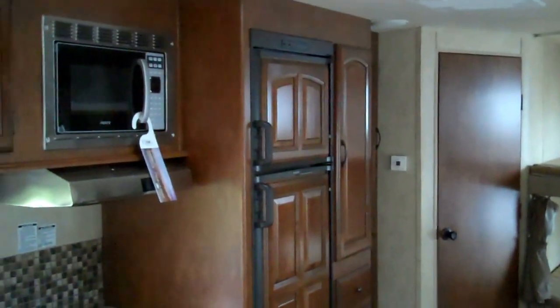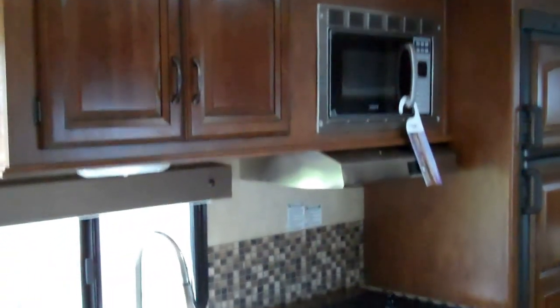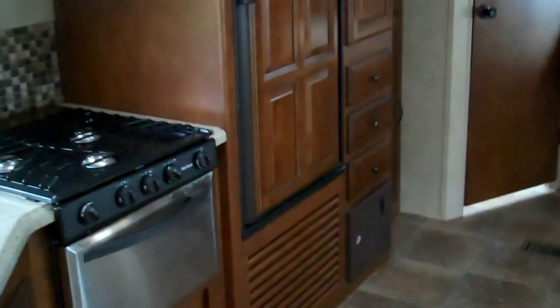The all-new solid surface counter tops. Lots of storage in this kitchen. Huge wardrobe and pantry area. Stainless steel package for the range top and microwave.